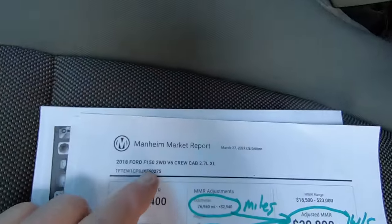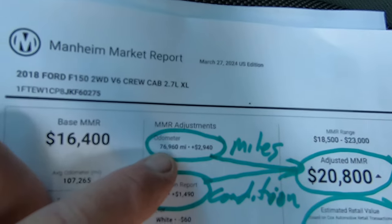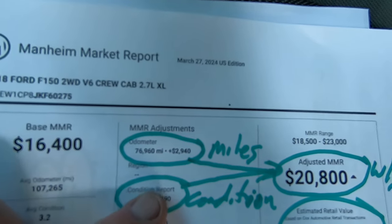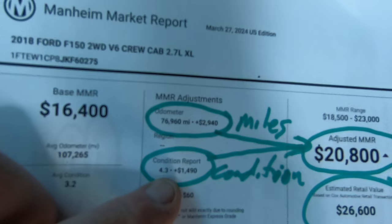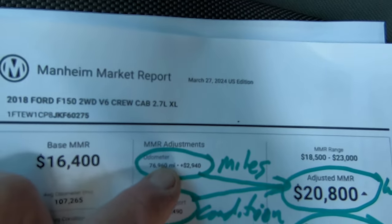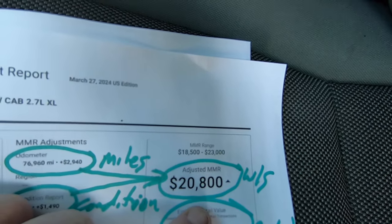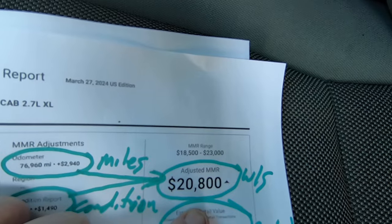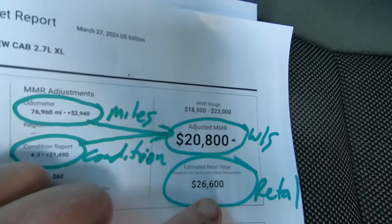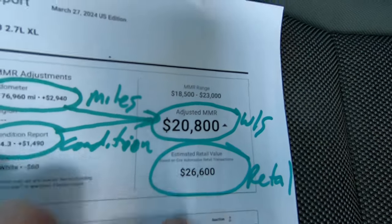Market report — men high market report. This is what dealers will pay at auction for this vehicle with 76,960 miles. That high condition report adds a lot of value to it, as do the low miles. So you end up with an adjusted MMR of $20,800. That's what we would pay for this at auction, and then you'd be expected as a dealer to retail this truck on your property for $26,600.